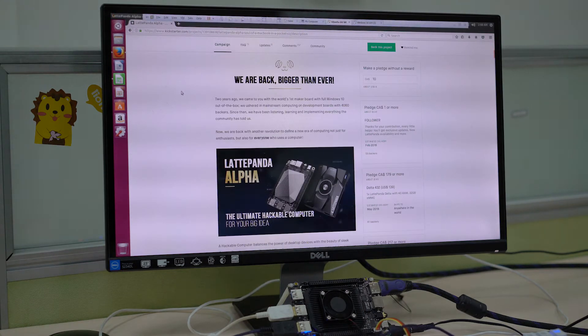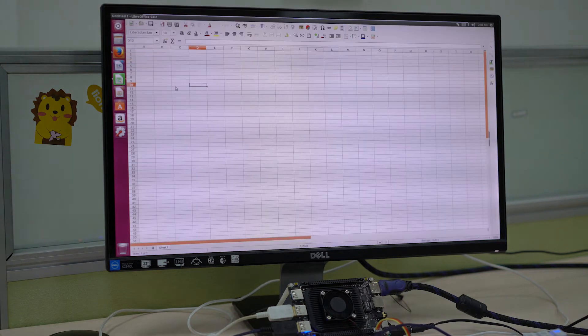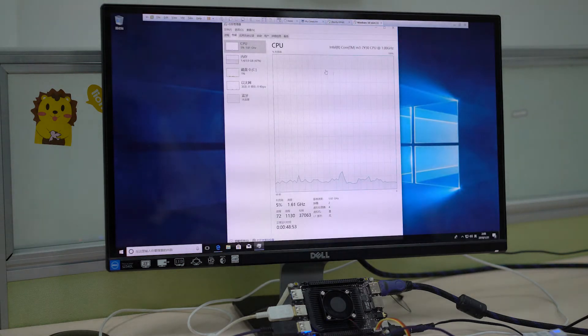If we switch applications, Excel is running just fine. You can select anything and everything, and obviously this is just a demo to show you can launch many applications at once.